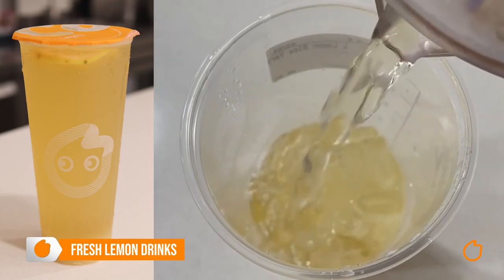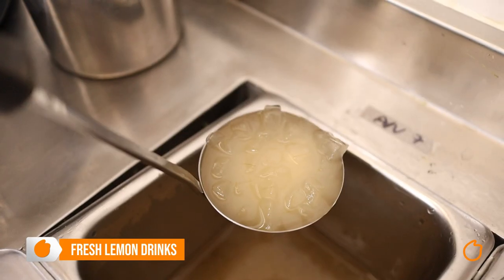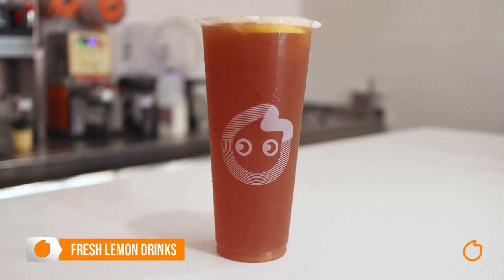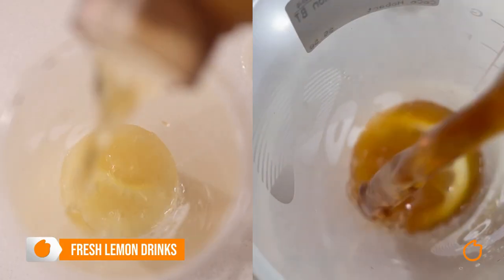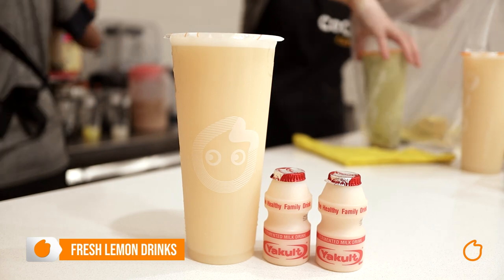Now let's move on to you lemon lovers. First we have lemon aloe vera — imagine lemon juice with honey juice, fresh lemon slices, and aloe vera topping. Then we have the fresh lemon green tea or black tea; we simply take green or black tea and add fresh lemon juice. We even have lemon yucult, where we add two yucults into our lemon drink.